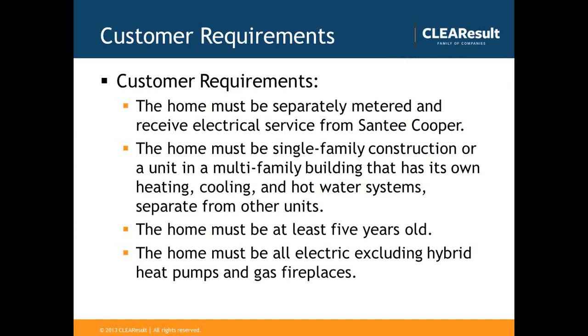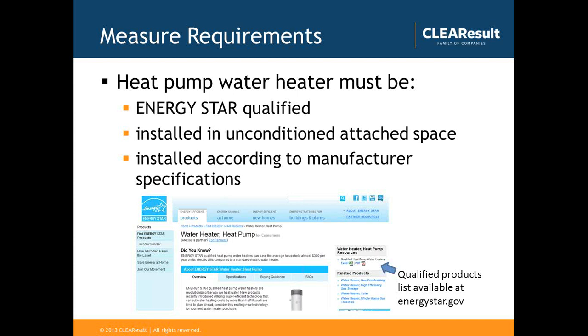There are requirements for participating with Sandy Cooper and receiving the $400 rebate. The home must be separately metered and receive electrical service from Sandy Cooper. The home must be single-family construction, or a unit in a multi-family building with its own heating, cooling, and hot water systems separate from other units. The home must be at least five years old and all-electric, excluding hybrid heat pumps and gas fireplaces. The heat pump water heater must be Energy Star qualified — a list is available at energystar.gov — and must be installed in an unconditioned attached space in accordance with manufacturer specifications.